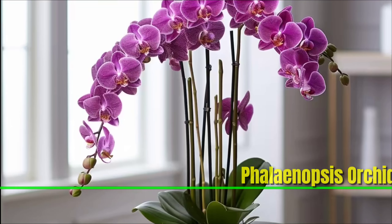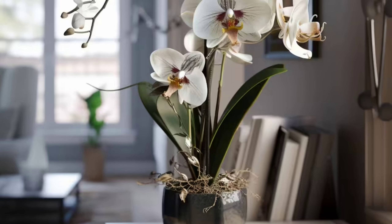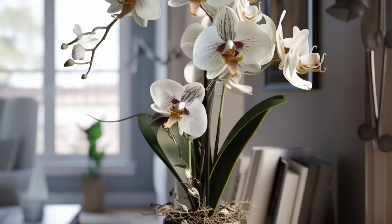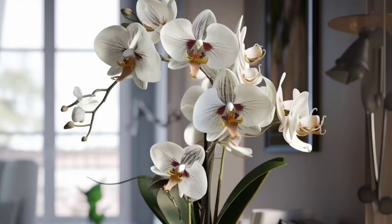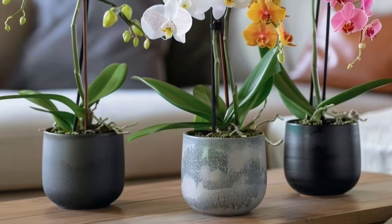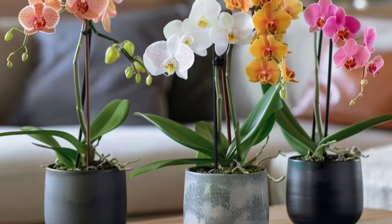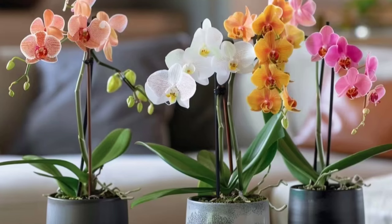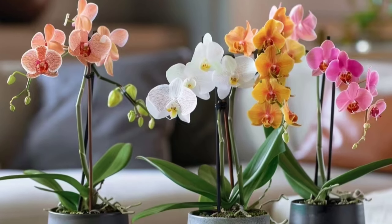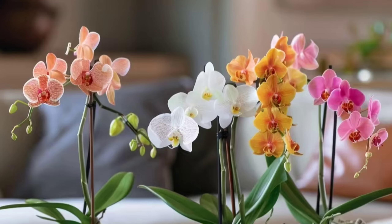Phalaenopsis Orchid: The phalaenopsis orchid, also known as the moth orchid, is a lovely decorative indoor plant. These orchids prefer moderate watering, so don't let them dry out completely. Bright indirect sunlight allows the plant to show off multiple colorful flowers. If you notice the leaves getting darker, it's a sign they need more light. To support their long stems, add some gentle support.